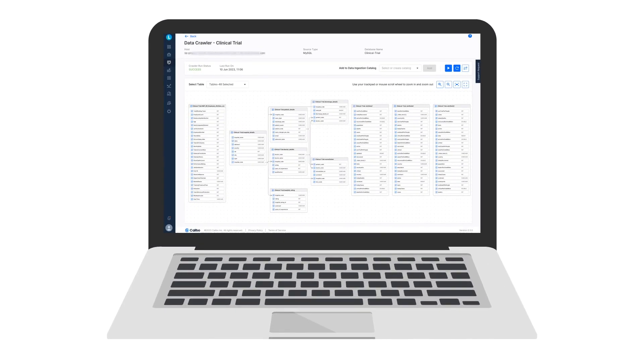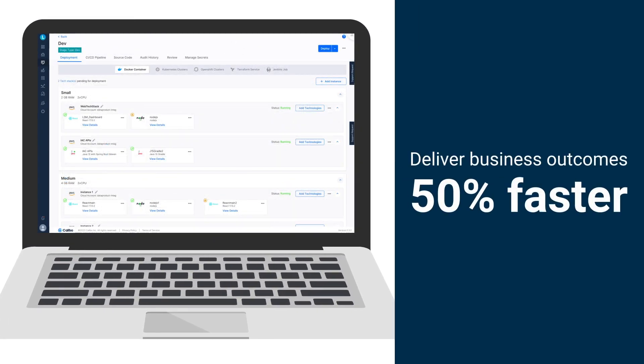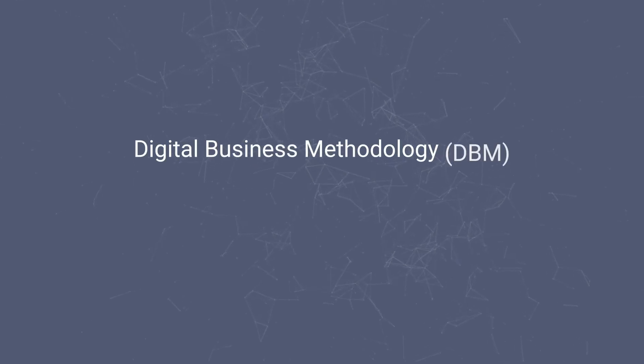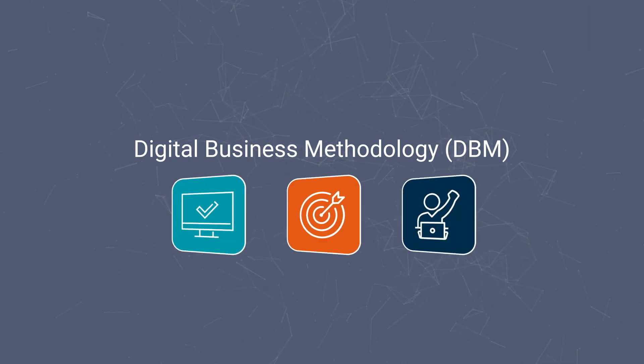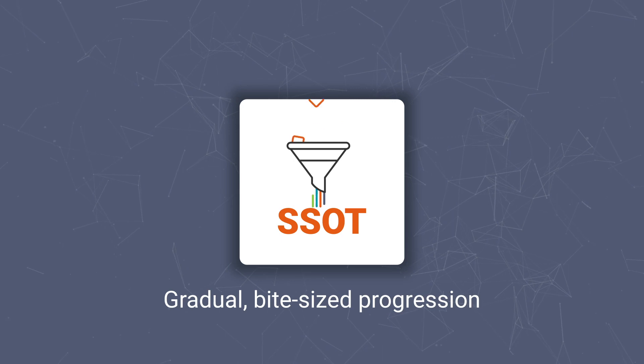Calibo's incremental approach makes it possible to deliver business outcomes 50% faster than without. We accomplish this by utilizing five key elements, including our digital business methodology — an embedded yet flexible approach that's agile and product-centric in a consistent and scalable way. Calibo establishes a single source of truth for all data assets in Snowflake via a gradual, bite-sized progression.